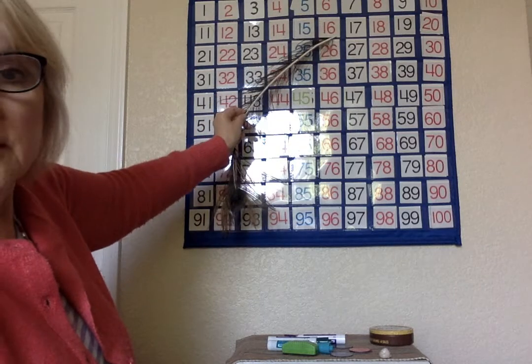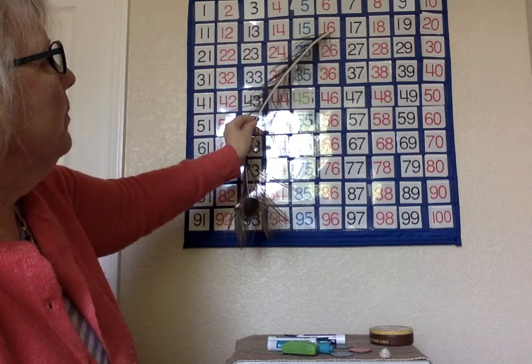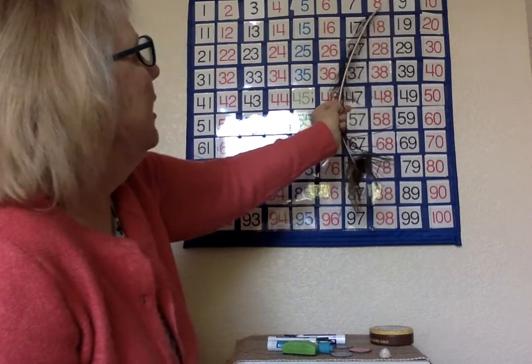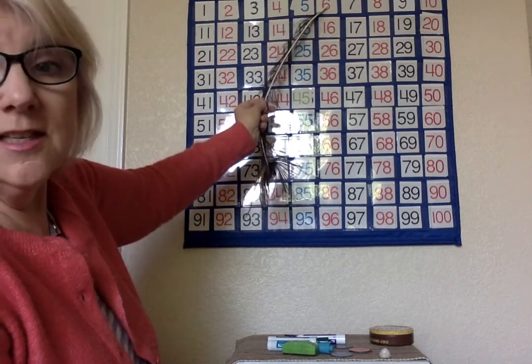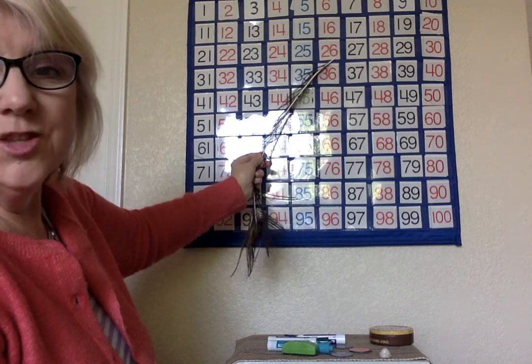Let's start at sixteen again. What if we were to take away ten? So we're going to jump back ten. One, two, three, four, five, six, seven, eight, nine, ten — it's six. Sixteen take away ten is six. Sixteen with ten more is twenty-six.